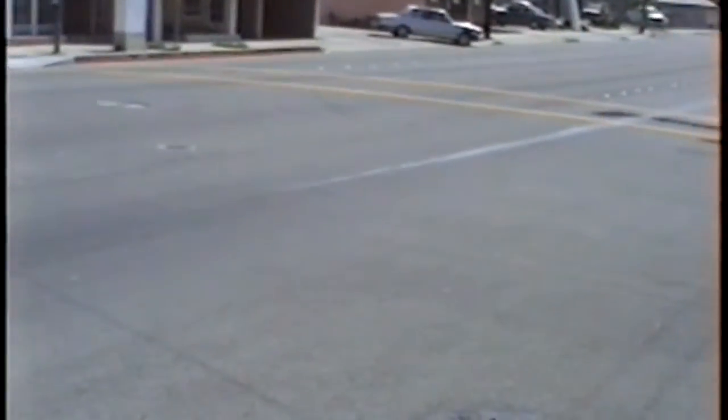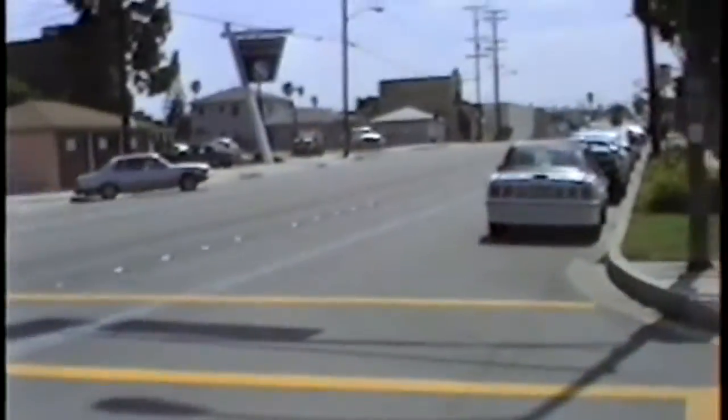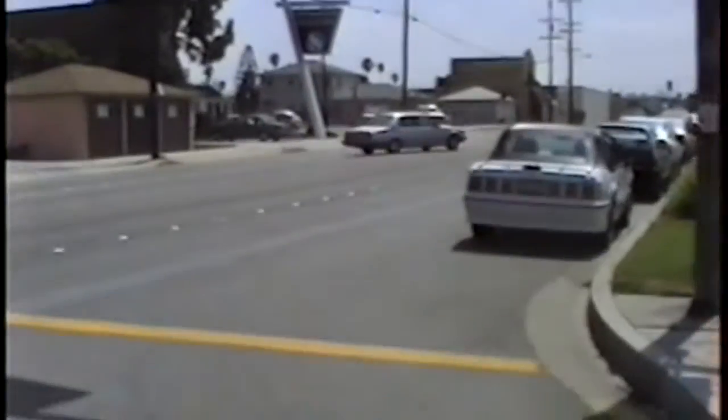A little patch here on Manhattan Beach Boulevard and Poinsettia. Just a little one. Nice, straight, long one.